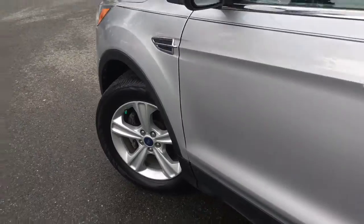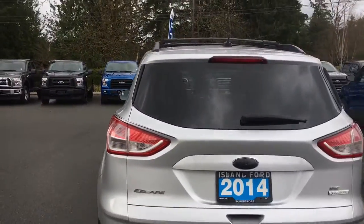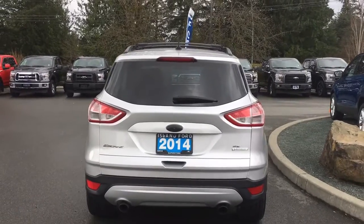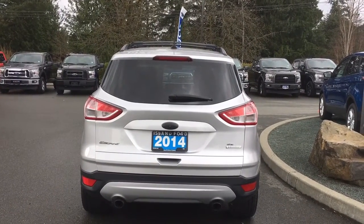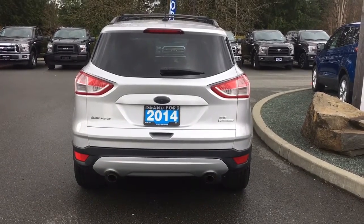17-inch nitrogen-filled wheels, body-coloured door handles and pin striping. The back hatch has a spoiler as well as a windshield wiper. Just above your license plate is where your backup camera is located. You have backup sensors on your bumper and dual exhaust.